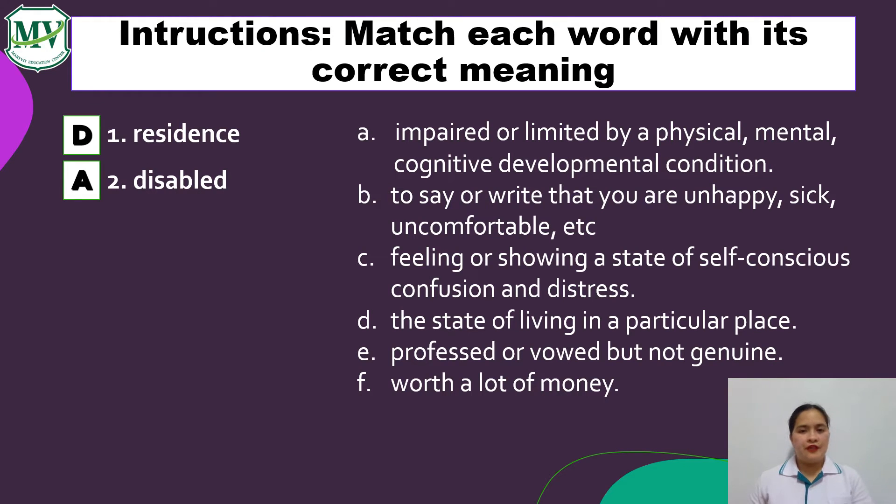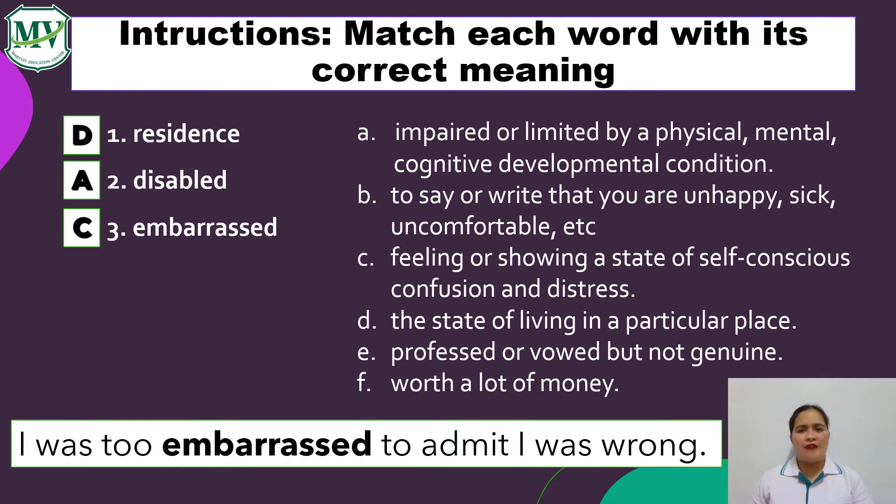For number 3: Embarrassed. What's your guess? You're right! It's letter C — feeling or showing a state of self-conscious confusion and distress. Example sentence: I was too embarrassed to admit I was wrong. Meaning, he or she was reluctant to admit that it was his or her fault.